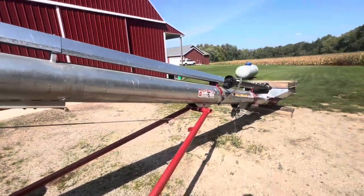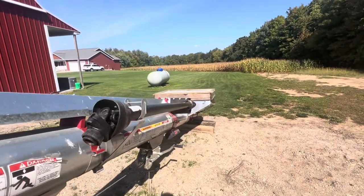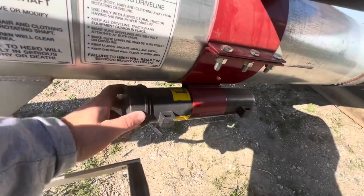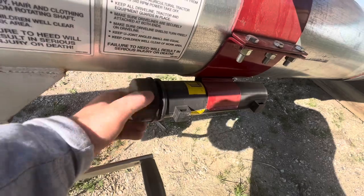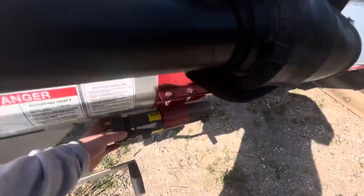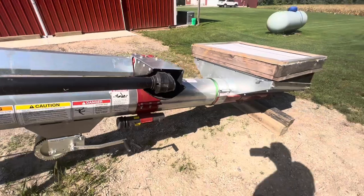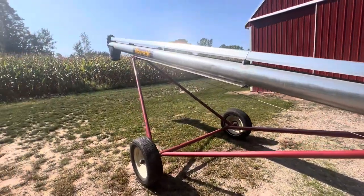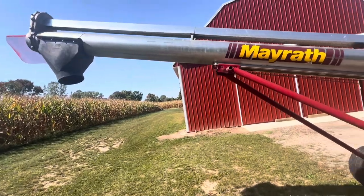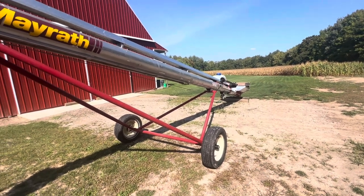I'll run it with my dad's 5410 loader tractor, just off 540 PTO. The original manual was still inside — for a third of the price it would cost new, that's pretty satisfying. I've been in talks with some truckers; it will be a little different because I'll need to set a time and coordinate how many loads they can fit in.